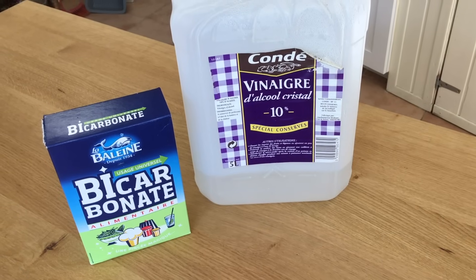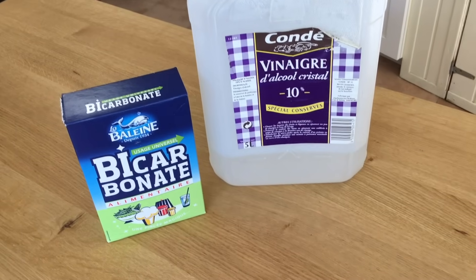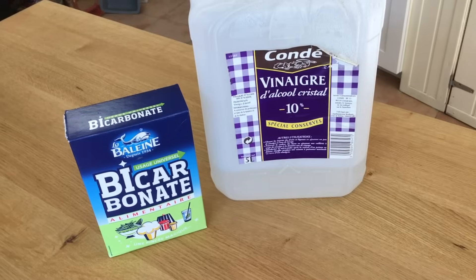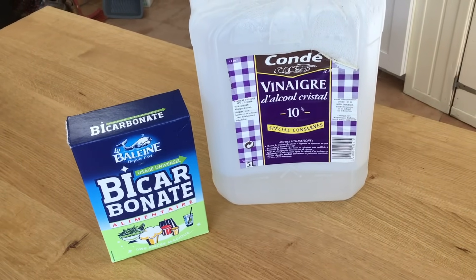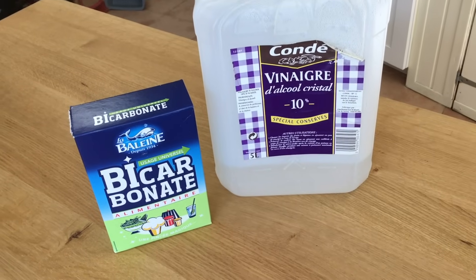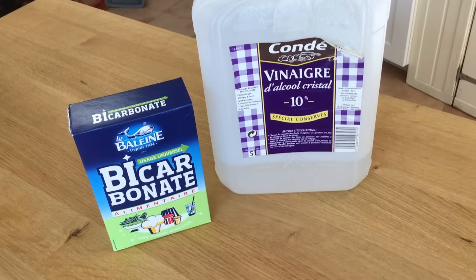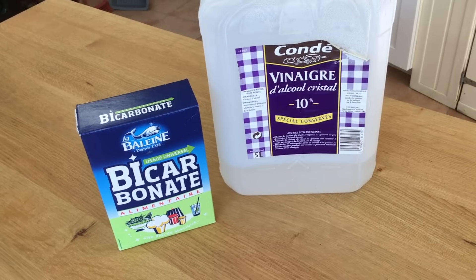Some other essentials in your frugal toolkit: if you need something clean or need to get stains out, you'll find these in every frugal home — vinegar for cleaning and bicarbonate of soda for cleaning. Cheap as chips — well, cheaper than chips — and they get anything and everything clean.